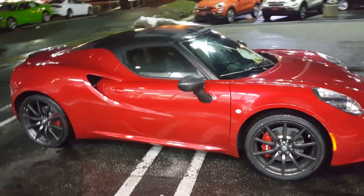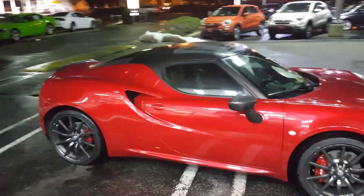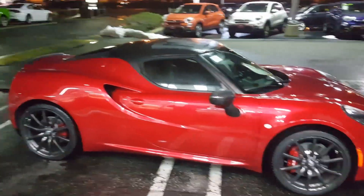This comes in at about 2,400 pounds. It has a twin-turbo 4-cylinder motor.